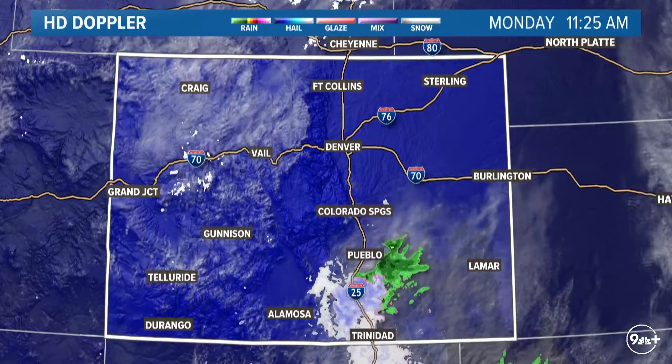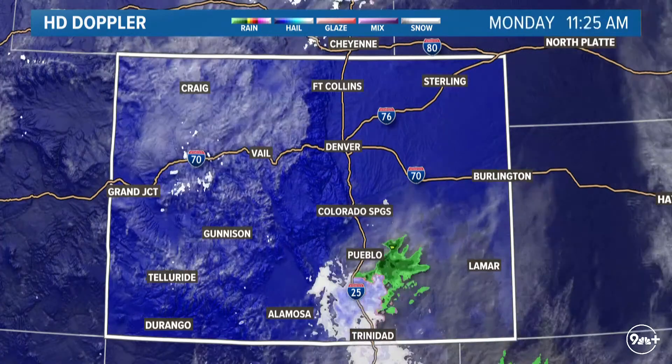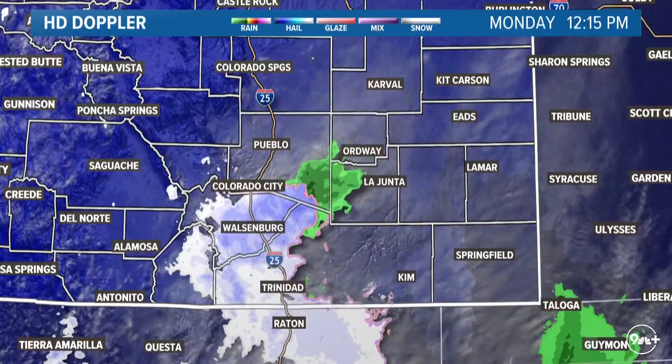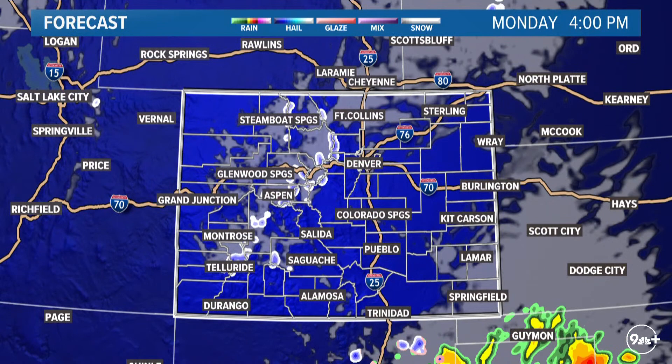HD Doppler radar is showing a few stray snow showers across the high country and a little bit of light snow still continuing for far southern Colorado. That is starting to pull out of the region. There's a closer look at some of that snow out by Walsenburg, Trinidad, and up by Raton Pass in northern New Mexico — that again is going to be the one area where we're looking at some tricky travel at this point.